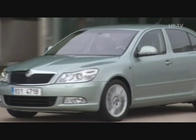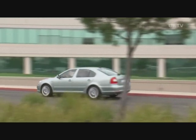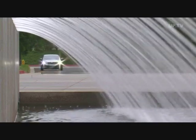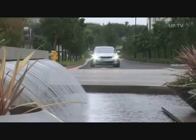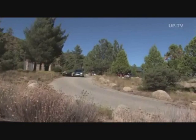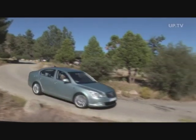Still, the facelift entails many new things. It's about time, too, because the current Octavia model has already been on the market for years now. The model treatment means more than just changes in details. The engine lineup was expanded to include a fuel-saving 1.4-liter gasoline version with 122 horsepower, using 6.6 liters of fuel to cover 100 kilometers.